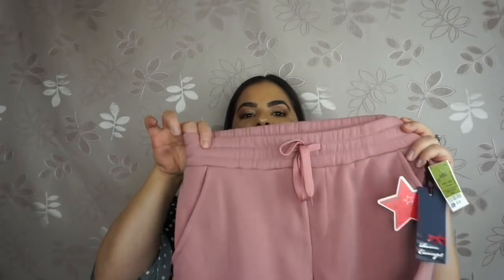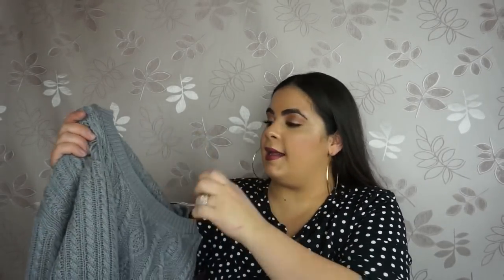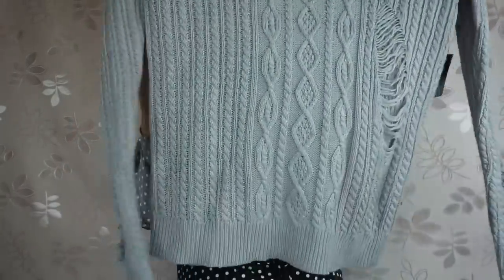Now the fun part — all the things I found are from Ross, Marshalls, and TJ Maxx. Starting with Ross clothing: I'm so excited because I usually don't shop at Ross for clothing but lately I've been finding so many cute things on clearance. The first thing I picked up are some sweats in a color I love — these were only $8.99, they're really trending right now, and I love the thick waistband at the bottom. Next is a beautiful gray distressed sweater on clearance for $9.99. I love distressed clothing.